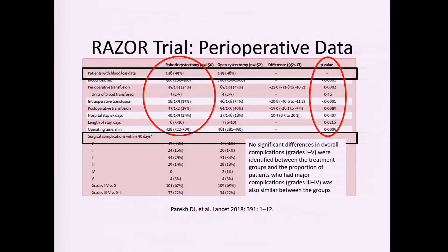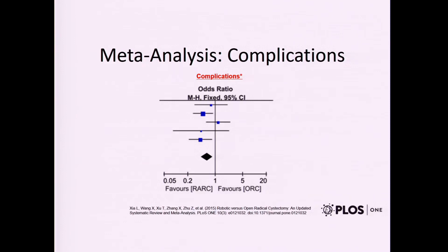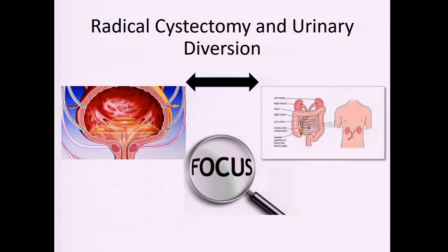The SEER database similarly shows shorter length of stay with robotic but no difference in complication rate. Going back to the meta-analysis, complications tended to favor the robotic group, with less blood loss, lower transfusion rates, and shorter length of stay.